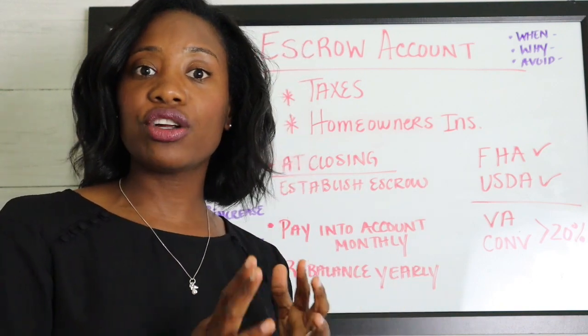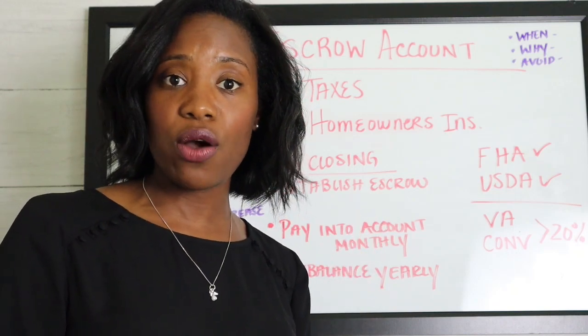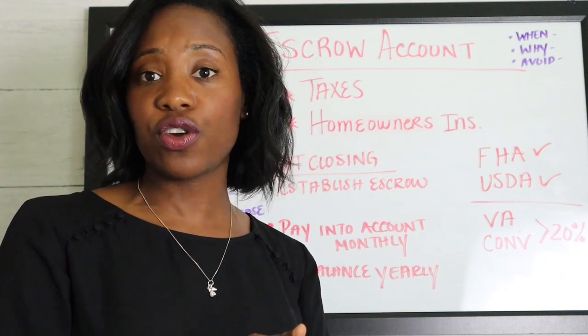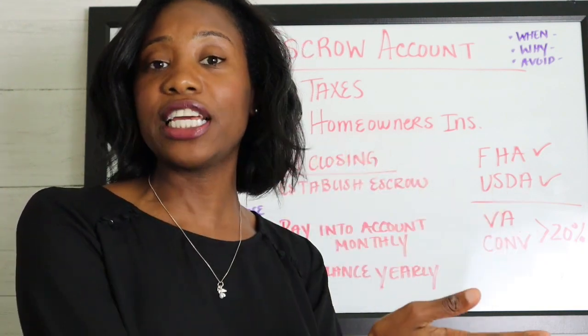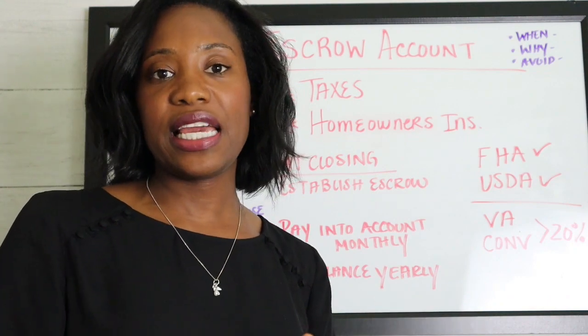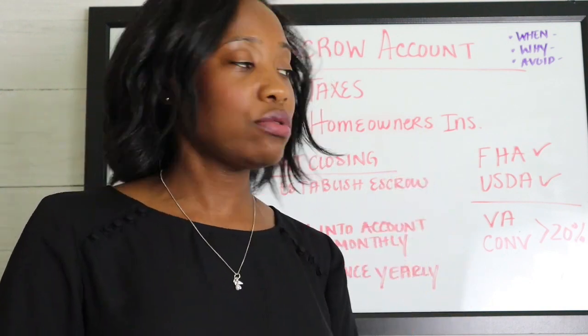It varies depending on your lender as to how much they want in that initial escrow account. However, they can't take too much money because this is an interest-free account — your lender is likely earning interest on the money sitting there, but you're not earning anything. So they are not allowed to hold significantly more than the anticipated or estimated amounts.